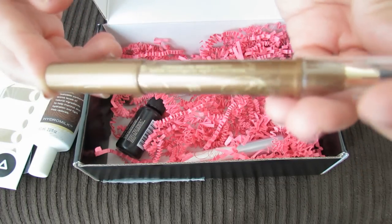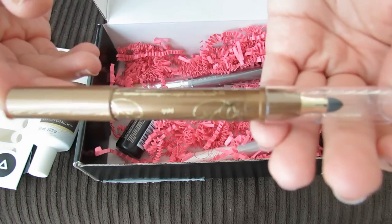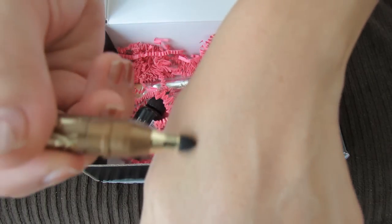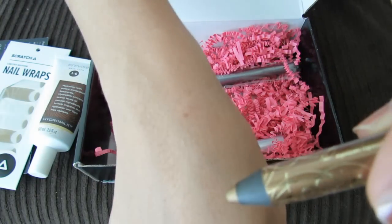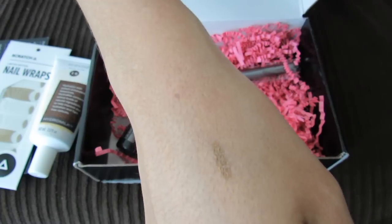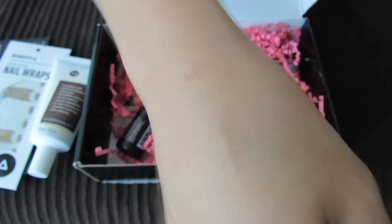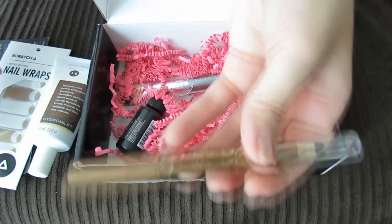Tarte is a good brand. This is Tarte Smolder Eyes — Amazonian Clay Waterproof Liner. It looks like one end is sort of like a smudger, and then this end is the liner. Oh, that's pretty — it's like a dark bronzy color with just a touch of shimmer. That's really pretty. And it looks like it's full size — it looks pretty big.